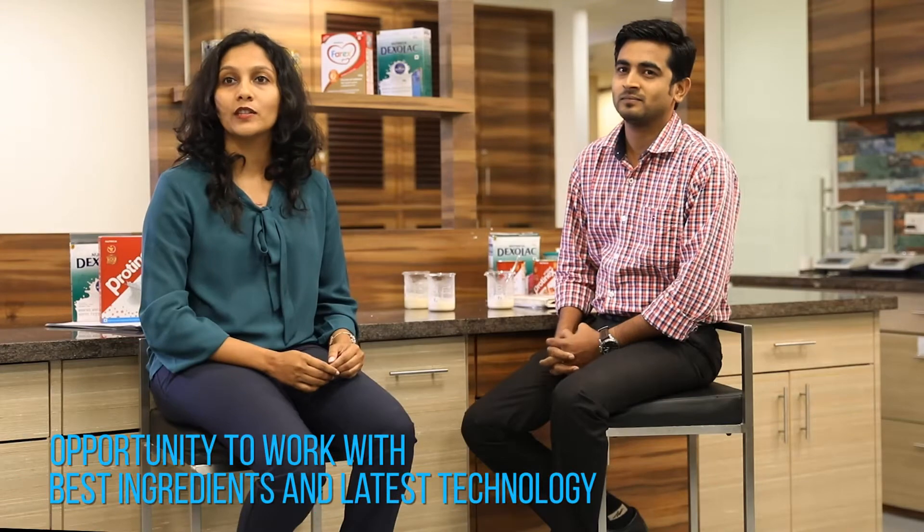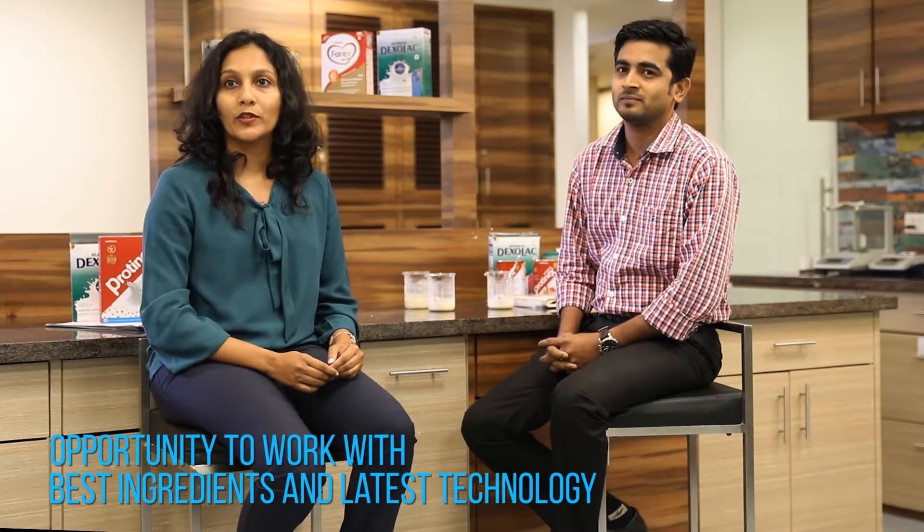Today Rishi and I are here to talk to you a little bit about what we are doing. At Danone, we care for human health through nutrition. This inspires us to design and develop products, innovating across a wide range of categories such as baby nutrition, dairy and protein.